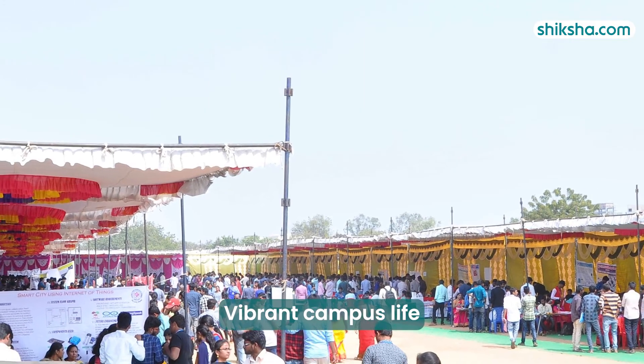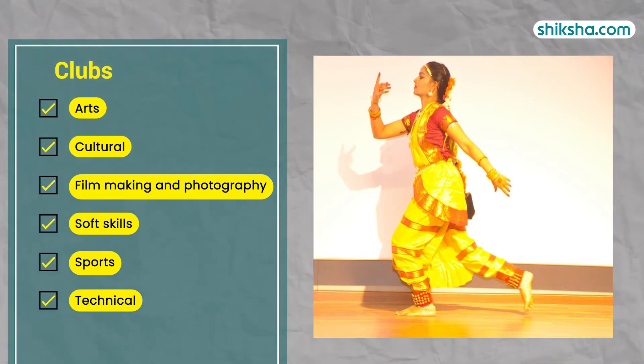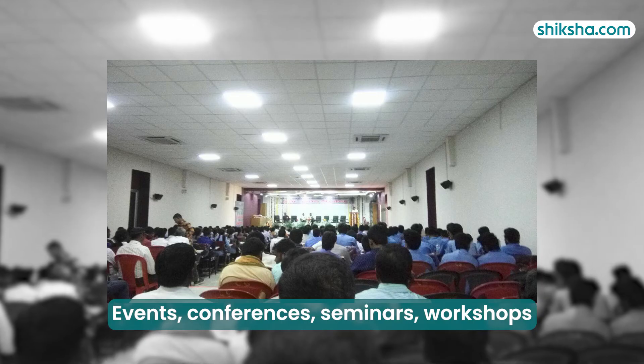Turning now to campus life, rated 4.2 stars. Students get to be part of the vibrant campus life encompassing 6 student clubs, wherein they get to showcase their talent and abilities. Additionally, the campus life is engaging with departmental events, conferences, seminars and workshops.